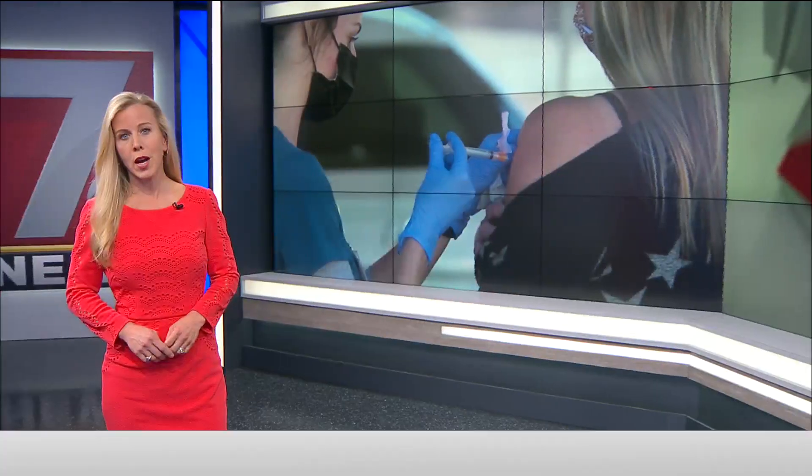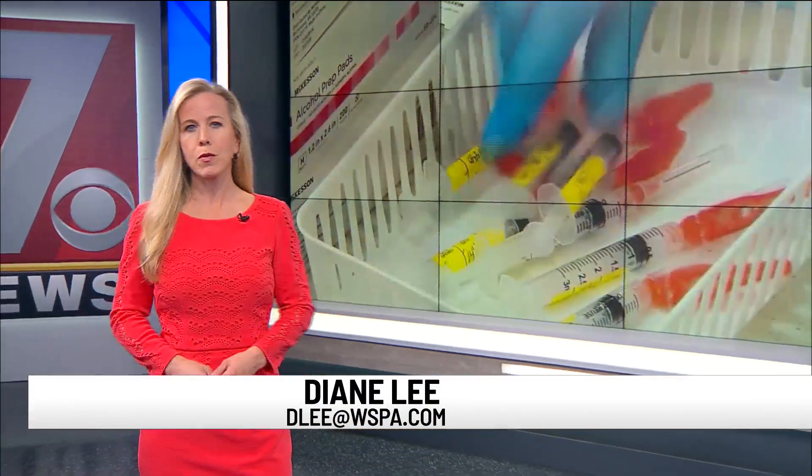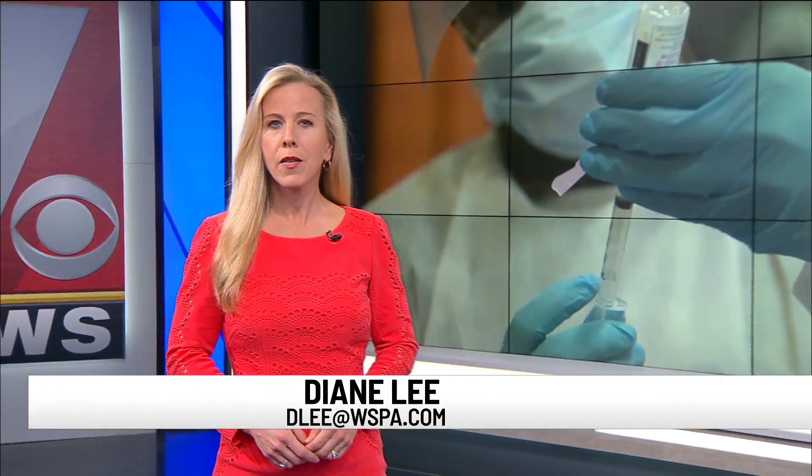Many say the COVID vaccine has minimal side effects, but doctors say that everyone's immune system reacts differently. As 7 News' Kimberly Brown explains, some side effects may affect the outcome of another life-saving preventative care measure: mammograms.